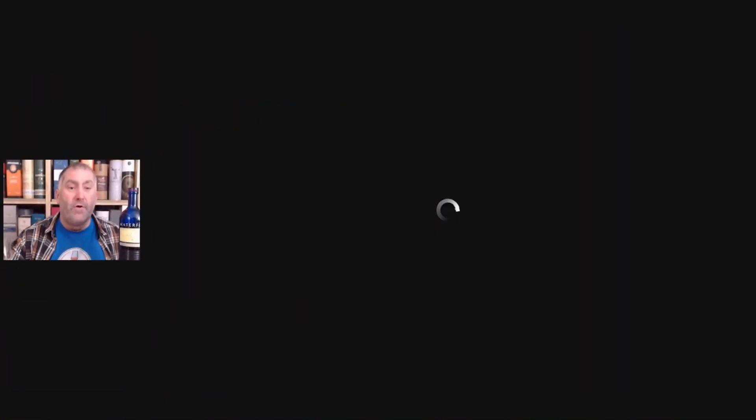Now what they did here was a little different. I want to start sharing my screen, because this is something worthy of sharing. We type in www.waterfordwhiskeypunk.com, go to the terroir code button, and at the back of each bottle there's a code — in this case H-E-O-1-E-O-1-O-1. We click enter and we get this cornucopia of information.